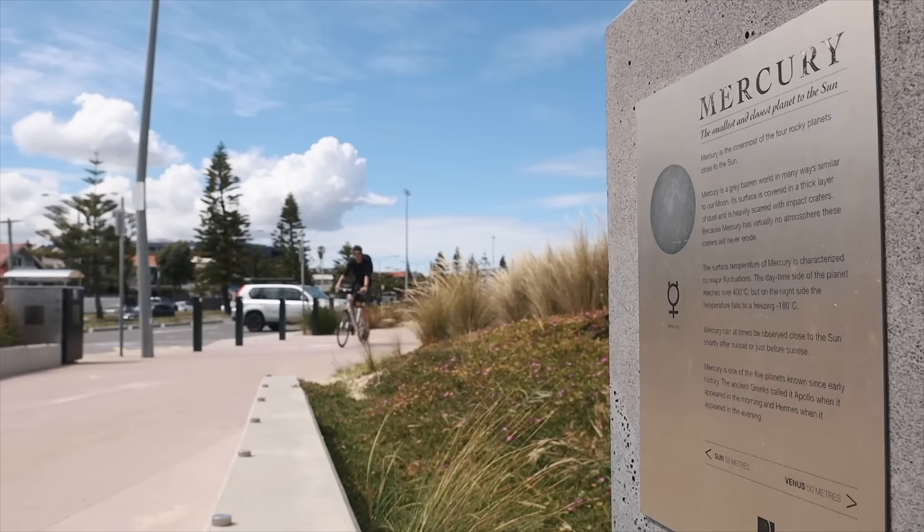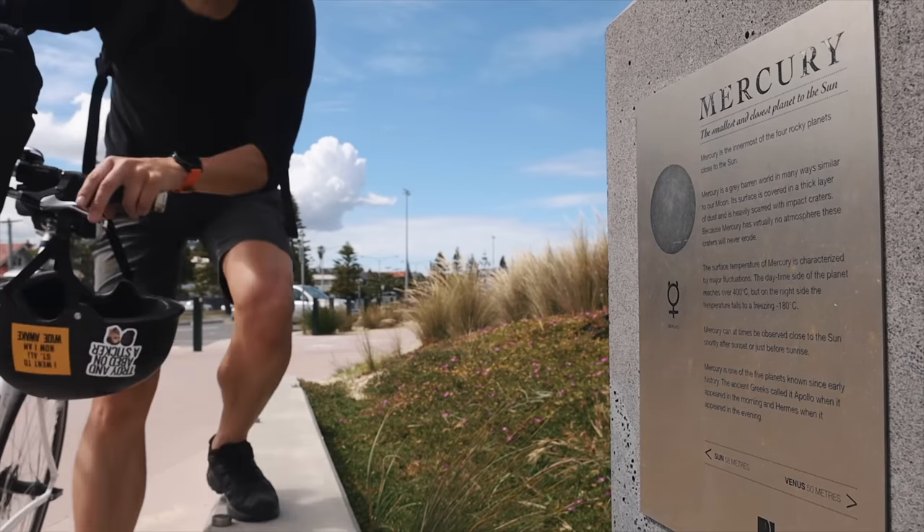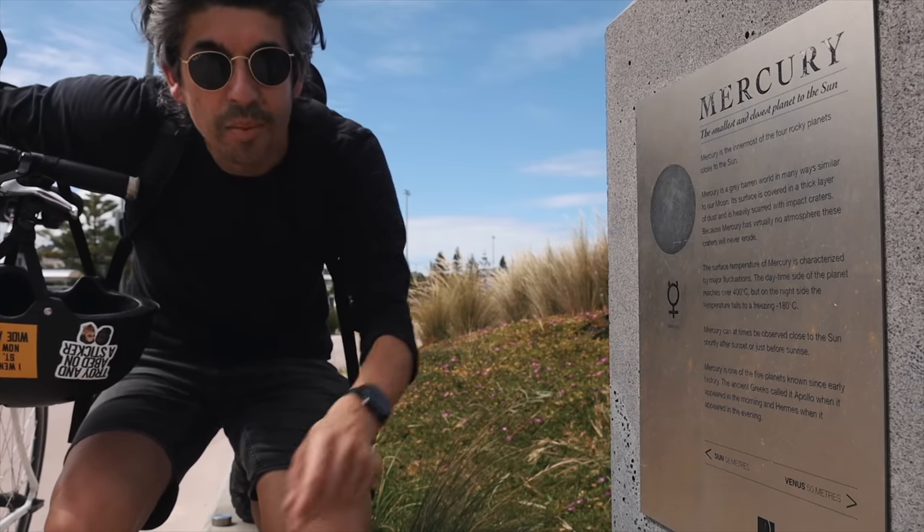As we start the solar system trail, let me test your knowledge of our solar system along the way. Easy question to start with: what's the first planet? So 60 million kilometres — or in our case 60 metres from the Sun — Mercury.